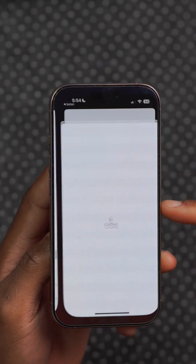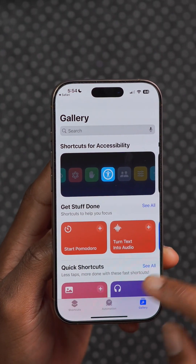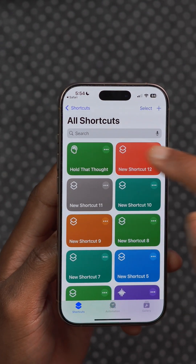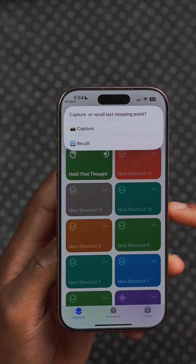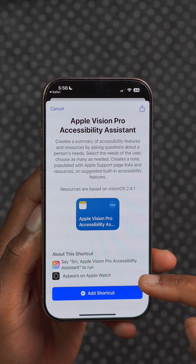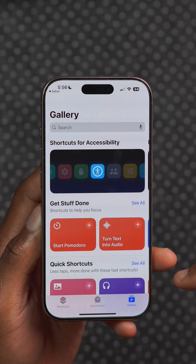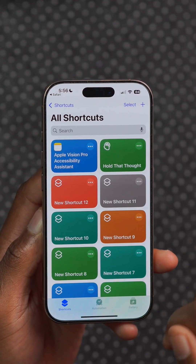There's also a new Hold That Thought accessibility shortcut that's going to be improved with iOS 19, but is available already, that allows you to gather and collect thoughts for future use. The accessibility assistant shortcut has been added to shortcuts on Apple Vision Pro to help recommend accessibility features based on user preferences.